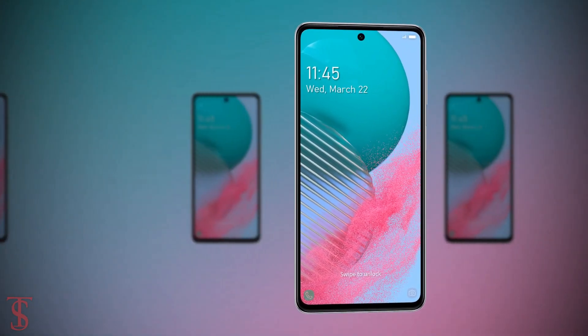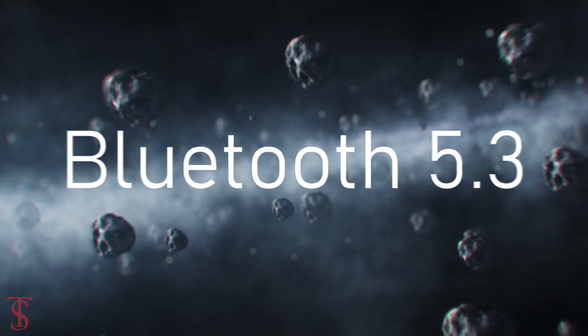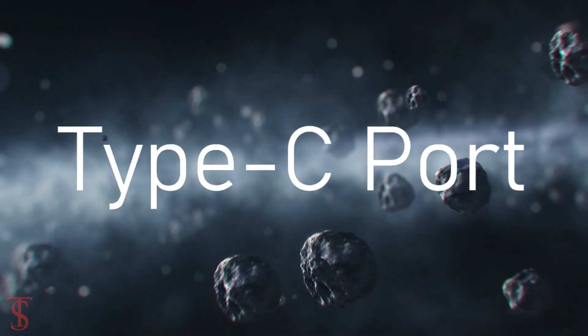The connectivity options on the phone include 5G, Wi-Fi 6, Bluetooth 5.3, GPS, NFC, and a USB Type-C charging port.